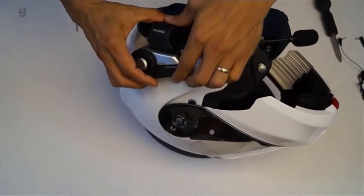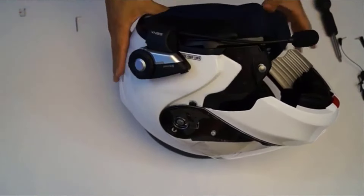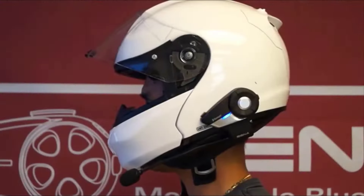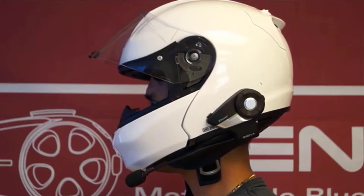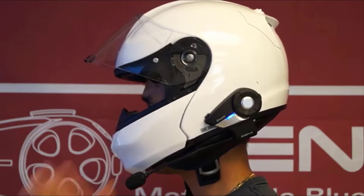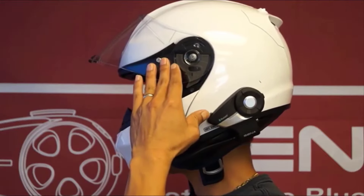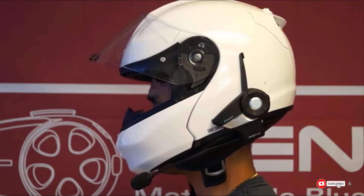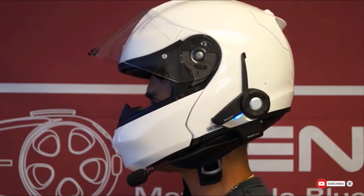You can pair this system with up to one or two mobile phones and it pairs instantaneously every time you turn it on. There's also little to no wind noise depending on what type of helmet you use. One problem with this device is the battery life is not very good. It can also be challenging to pair with other riders. In addition, there have been some complaints that Senna is difficult to deal with when it comes to warranty support.